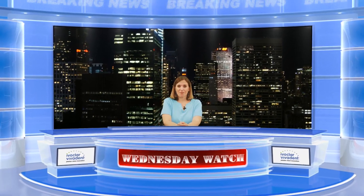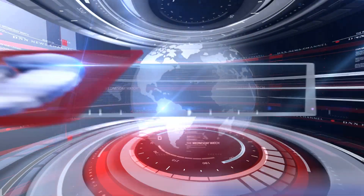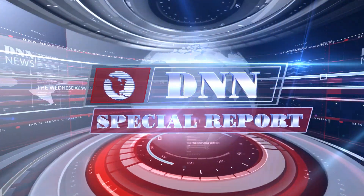Are minor fillings about to be a thing of the past? Stay tuned to find out. I'm Allie Cook for the Dental News Network. It is June 25th, 2014, and this is your Wednesday Watch. We're starting off today with a special report.